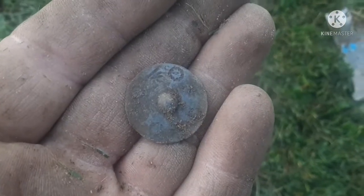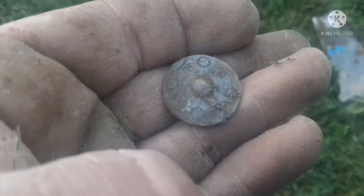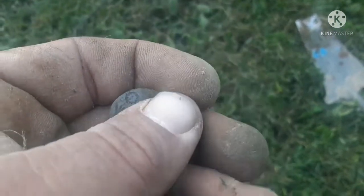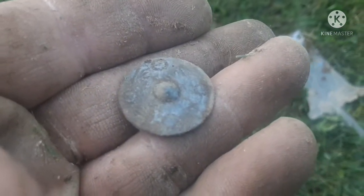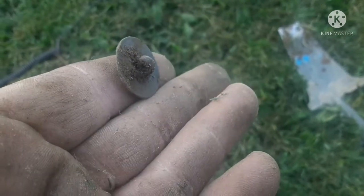Look at that pretty button! Can't wait to clean that up a little — look at that. It has some fancy designs on it. Neat. Still has the shank on the back.